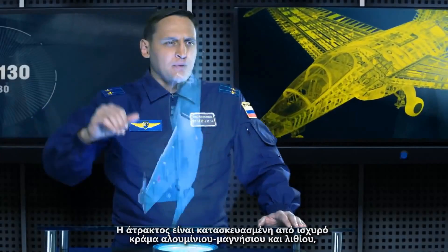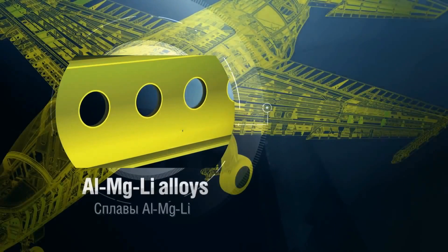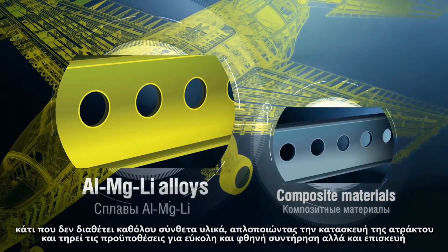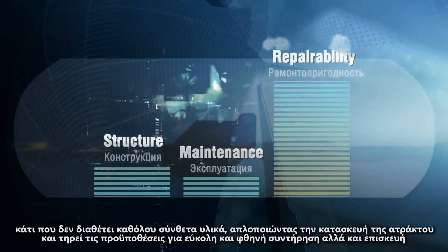The fuselage is made of high-strength aluminum-magnesium-lithium alloys, featuring no composite power element, which simplifies the airframe and meets requirements for easy and low-cost maintenance and reparability.